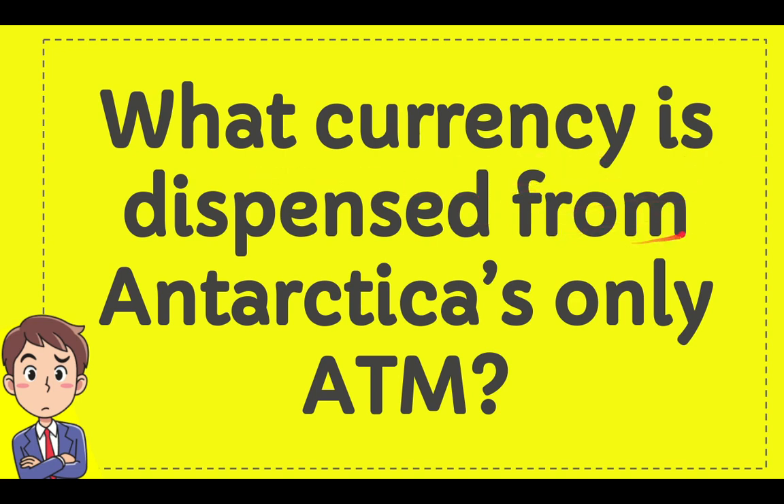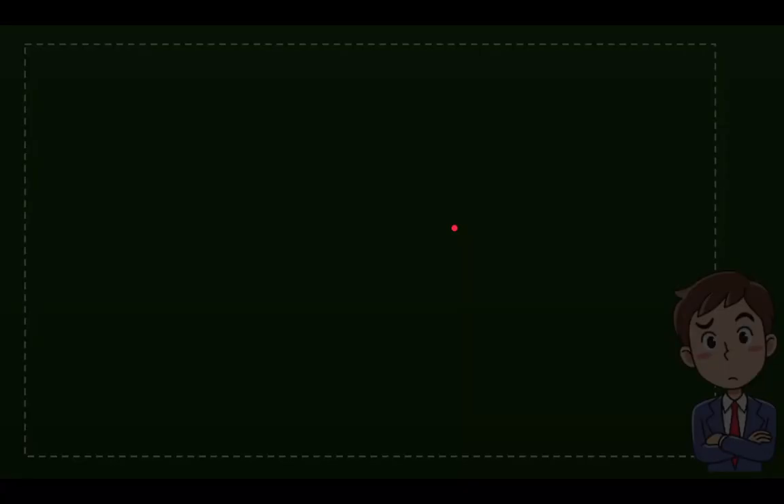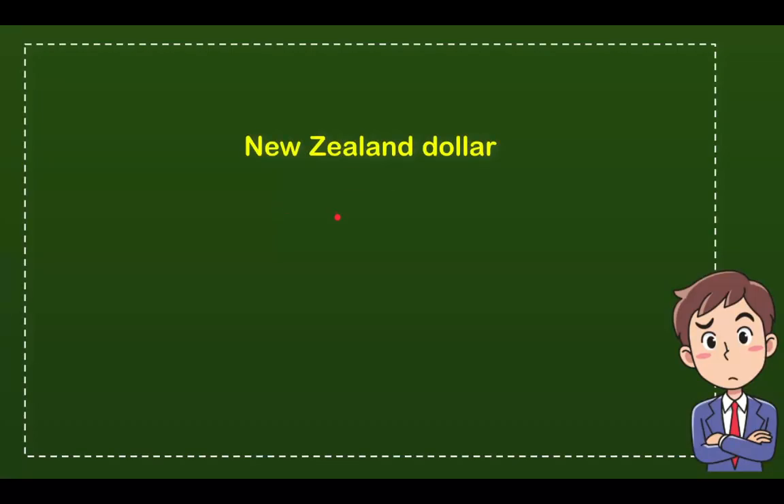What currency is dispensed from Antarctica's only ATM? Here is the list of the options. The first option is New Zealand dollar. The second option is Euro. The third option is Antarctica dollar. And the last option is US dollar.